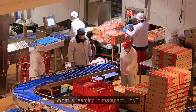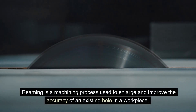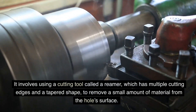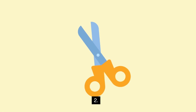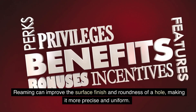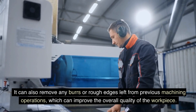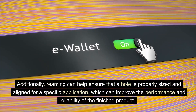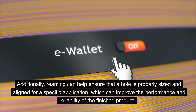FAQs. What is reaming in manufacturing? Reaming is a machining process used to enlarge and improve the accuracy of an existing hole in a workpiece. It involves using a cutting tool called a reamer, which has multiple cutting edges and a tapered shape, to remove a small amount of material from the hole's surface. What are the benefits of reaming in manufacturing? Reaming can improve the surface finish and roundness of a hole, making it more precise and uniform. It can also remove any burrs or rough edges left from previous machining operations, which can improve the overall quality of the workpiece. Additionally, reaming can help ensure that a hole is properly sized and aligned for a specific application, which can improve the performance and reliability of the finished product.